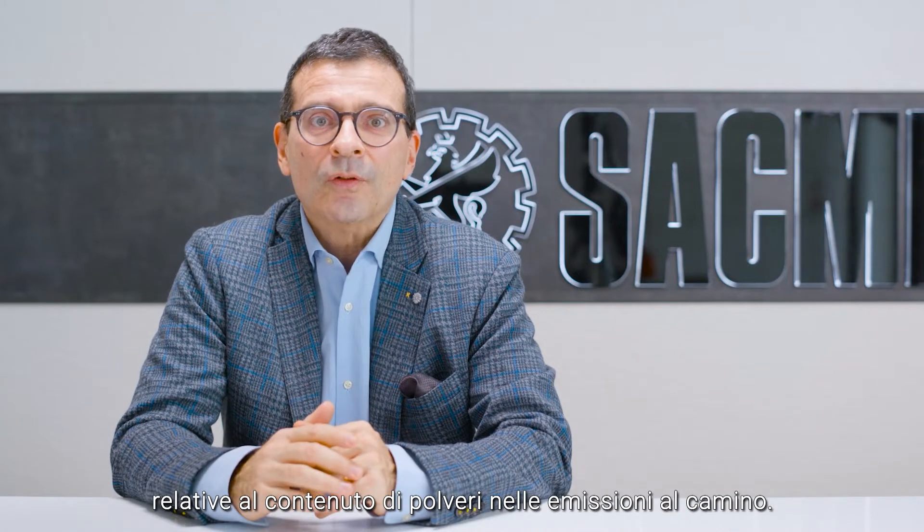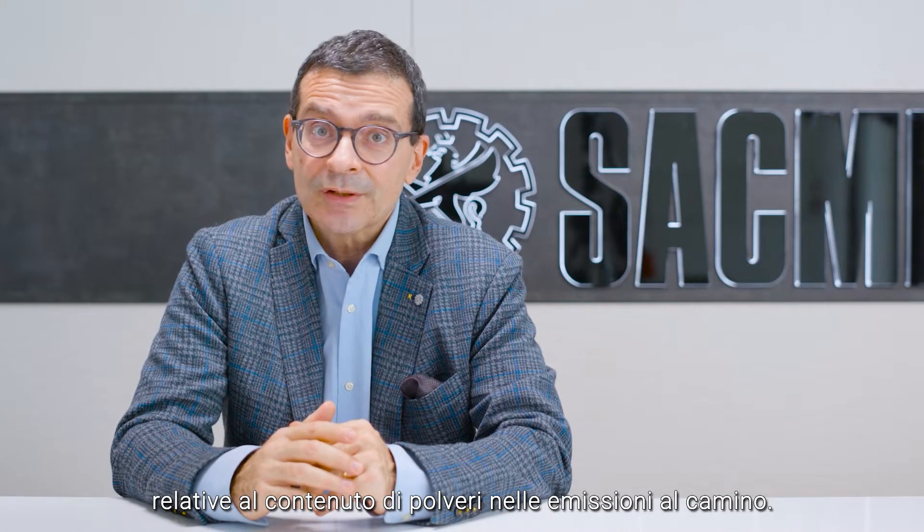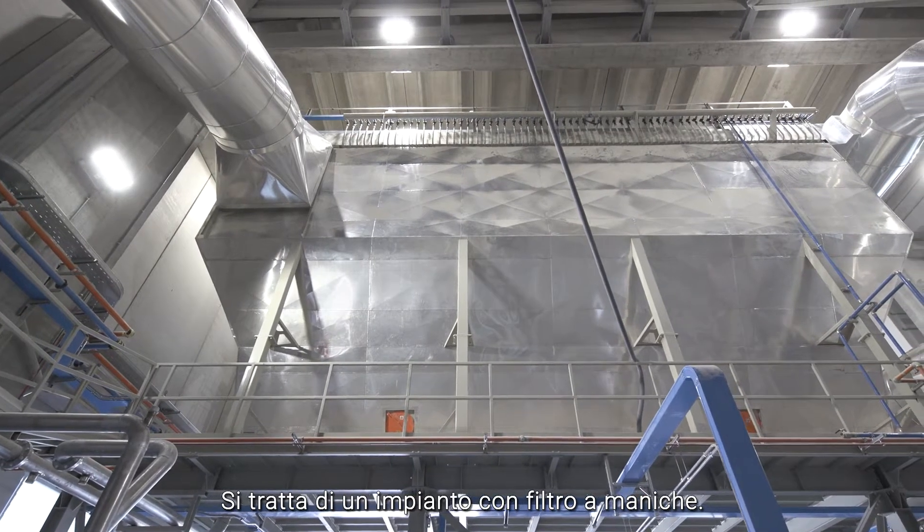The type of system illustrated here is capable of ensuring compliance with the strictest limits set by environmental laws on dust content in chimney emissions. This is a big feature.